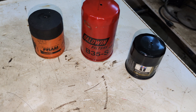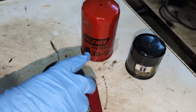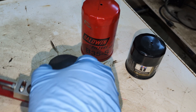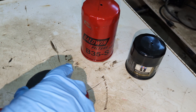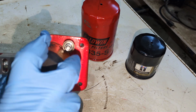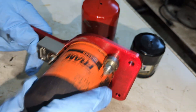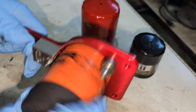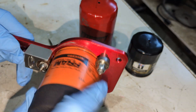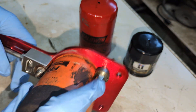Let's do the Fram first. I'm going to get it cut open and read you what I have. This Fram is a PH4386, out of a 2012 Toyota Corolla with the 2.4 liter engine.